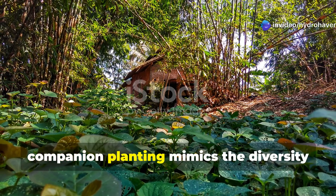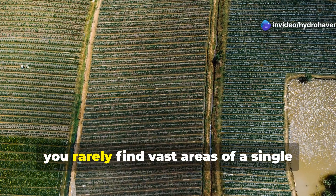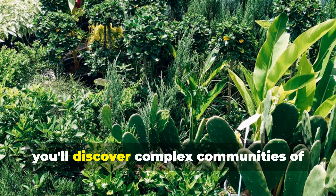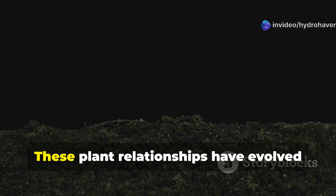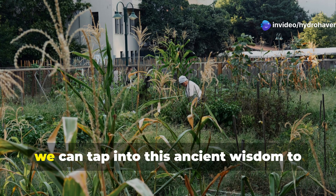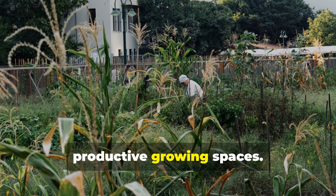At its core, companion planting mimics the diversity found in natural ecosystems. In nature, you rarely find vast areas of a single plant species. Instead, you'll discover complex communities of plants living together, supporting each other's growth and defense mechanisms. These plant relationships have evolved over millions of years, and as gardeners, we can tap into this ancient wisdom to create more resilient, productive growing spaces.